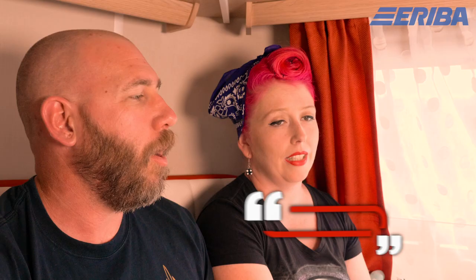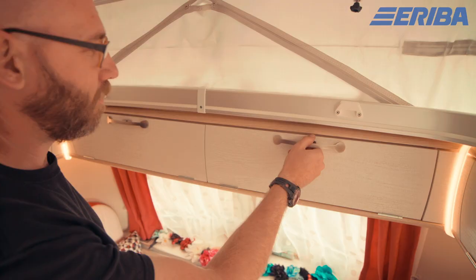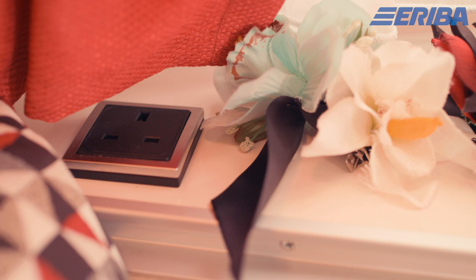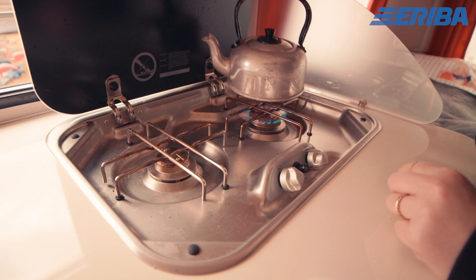At the moment we're sitting in the dining area, and above us we've got cupboard space all the way around the caravan, with a few sockets dotted around — I think there are three sockets. The kitchen area has got a sink and a two-burner hob, and it's useful because it's got a cover for the sink area so you can use that as more surface space.